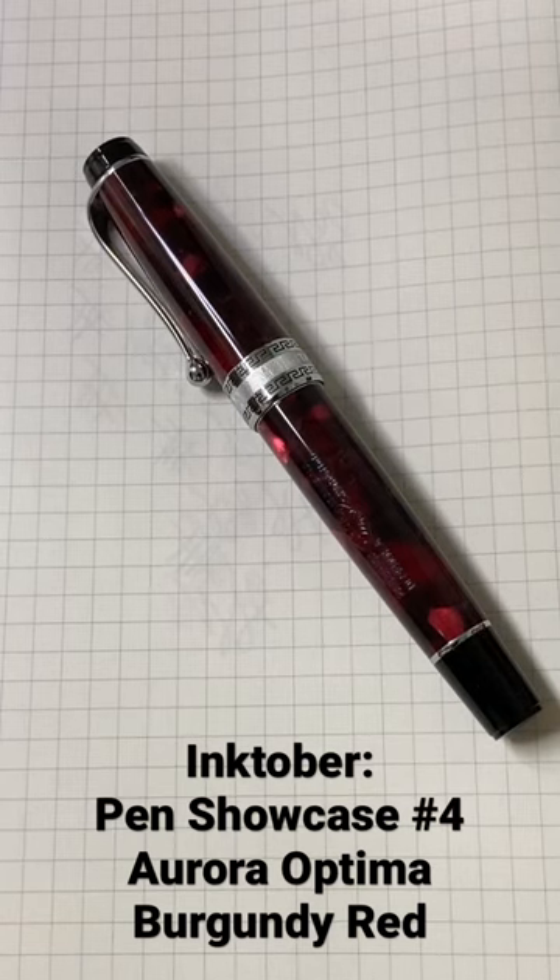What's up everyone, this is Jack from Pen & Journal. Welcome to Pen Showcase No. 4 in the month of October. This is the Aura Optima in burgundy red.